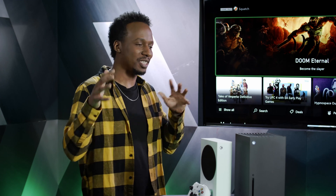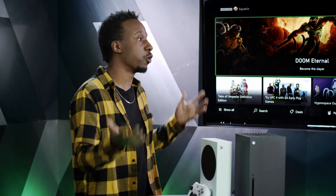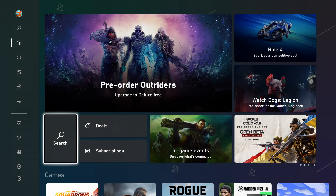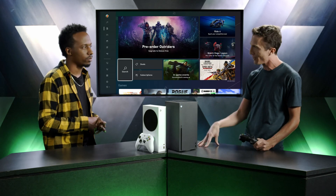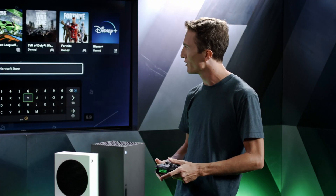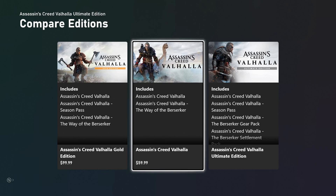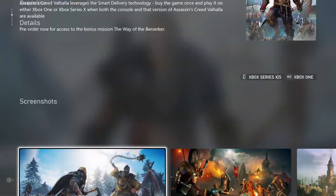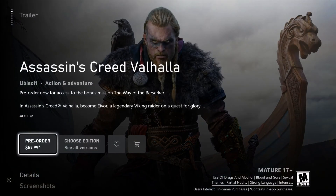If a game isn't on Xbox Game Pass and you just want to purchase it, you head over to the Xbox Store, which has been redesigned with a focus on speed and performance. We wanted to make sure it's as fast as possible to get into the store and search for games. You can see how quickly the UI is to navigate — if you want to check out Assassin's Creed Valhalla, you click in, check out the details page, see trailers, information about the game, and everything you need to decide whether to buy it.